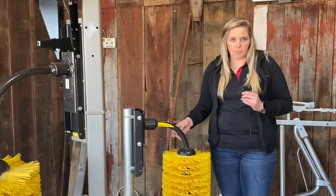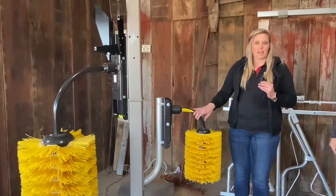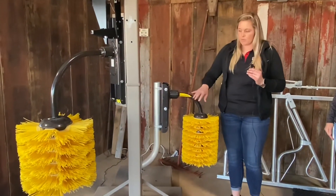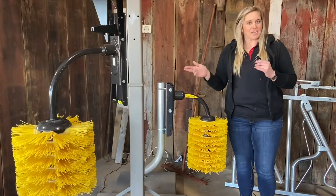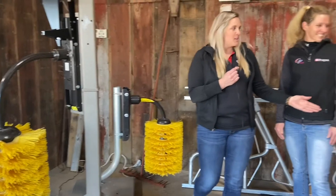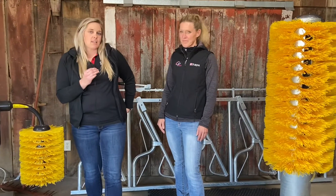These are the stationary brushes. There are a couple of others out there, but we are kind of the only ones that have different options and sizes. We have a small, a medium, normally a large — but we are out of stock right now — and then we also have a totem. Different sizes for different size animals.